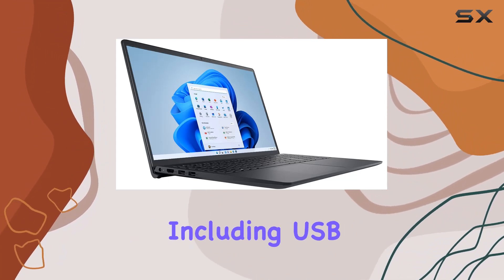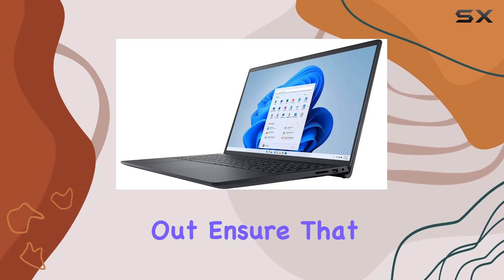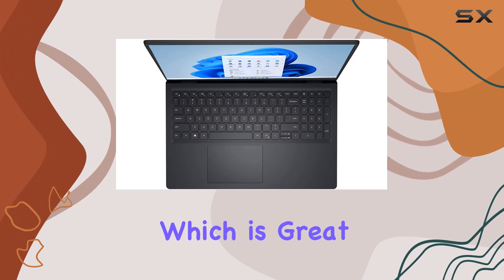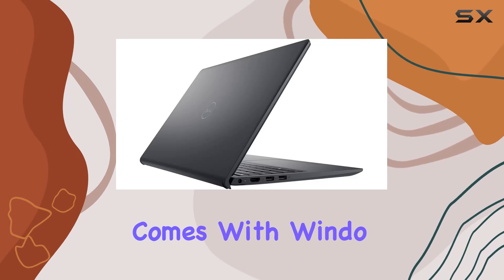The variety of ports, including USB 3.2 Gen 1 Type-A and an HDMI out, ensure that you can easily connect to other devices and external displays, which is great for presentations or setting up a more ergonomic workspace at home. The laptop comes with Windows.